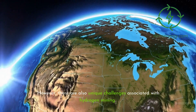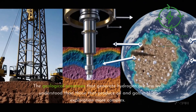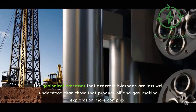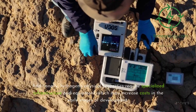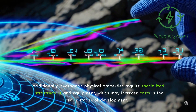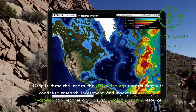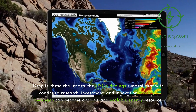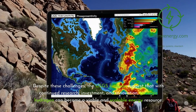However, there are also unique challenges associated with hydrogen mining. The geological processes that generate hydrogen are less well understood than those that produce oil and gas, making exploration more complex. Additionally, hydrogen's physical properties require specialized infrastructure and equipment, which may increase costs in the early stages of development. Despite these challenges, the USGS findings suggest that with continued research, investment, and innovation, geologic hydrogen can become a viable and scalable energy resource.